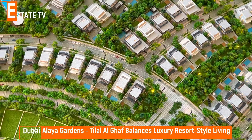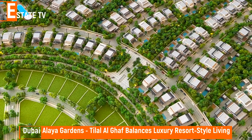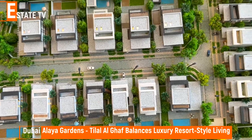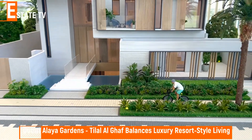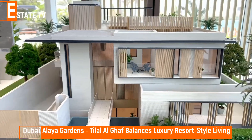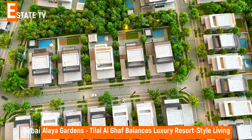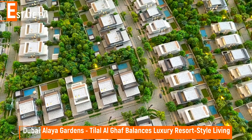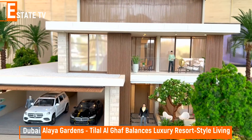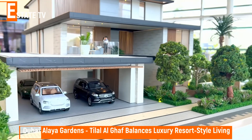Resort living reinvented. Aliyah Gardens by Tilal al-Ghaf is nestled in the heart of New Dubai. With a stunning lagoon and white sandy beaches, Tilal al-Ghaf balances a luxury resort-style living with a fresh urban vibe. With its exceptional amenities, unique sense of design, and unparalleled attention to detail, every home in Tilal al-Ghaf is created with you in mind. Follow your heart and find inner peace and balance at Aliyah Gardens. Discover a sense of belonging amongst nature and enjoy the finest that life has to offer.